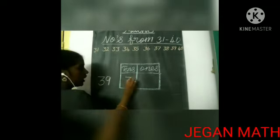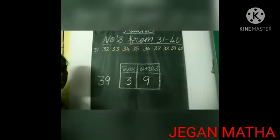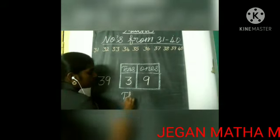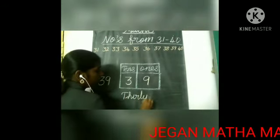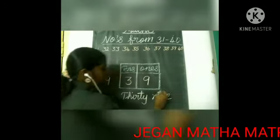Look here, kids. The next number is 39. In 39, we have three tens and nine ones. And what is the spelling of 39? T-H-I-R-T-Y, 39, N-I-N-E, 9 — 39.